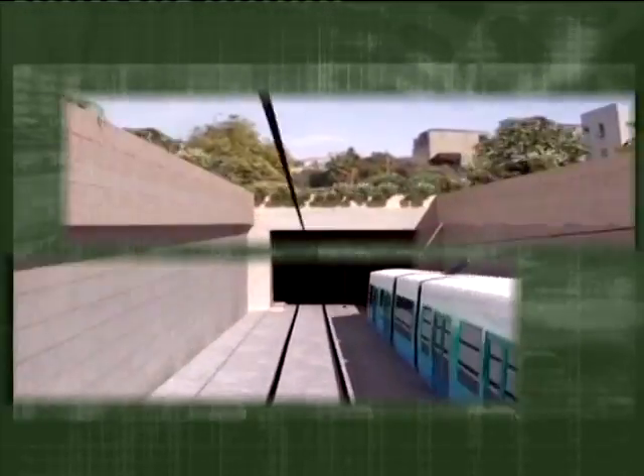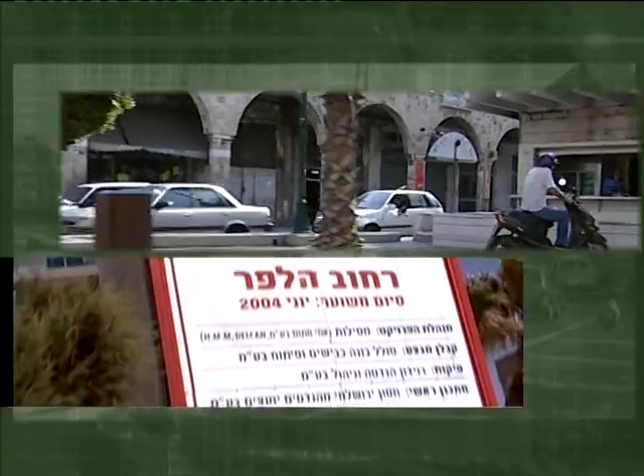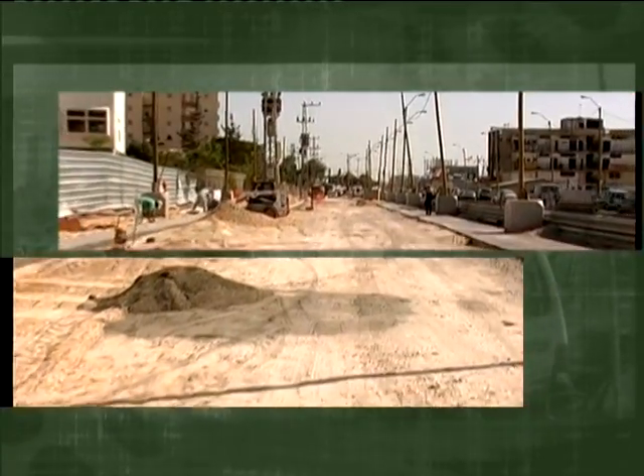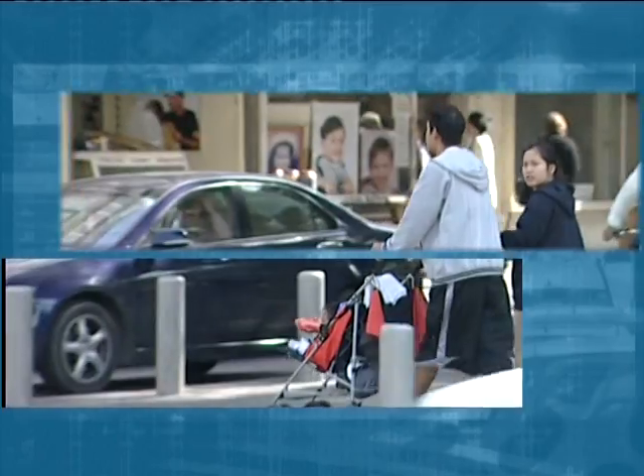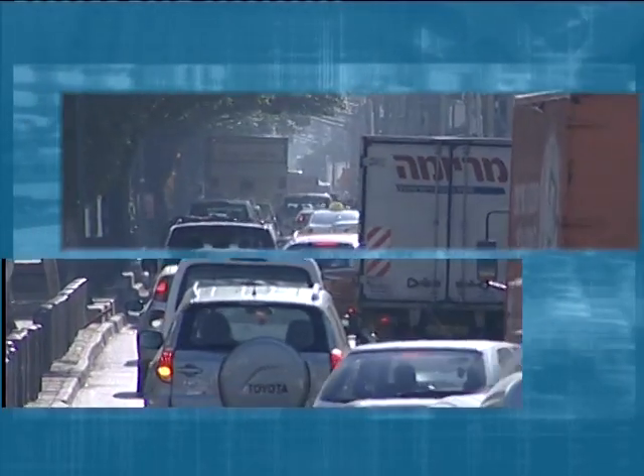In 1990, the construction of a light train in the Dan region was decided, in an attempt to counter increasing traffic in the country's largest metropolis. In order to lay the rails passing through Jerusalem Boulevard in Jaffa, it was necessary to relocate the water and sewage pipes crossing the planned route of the rails. The heart of Jaffa, with its dense population, commercial areas and main thoroughfares serving round-the-clock heavy traffic, would turn into a construction site.